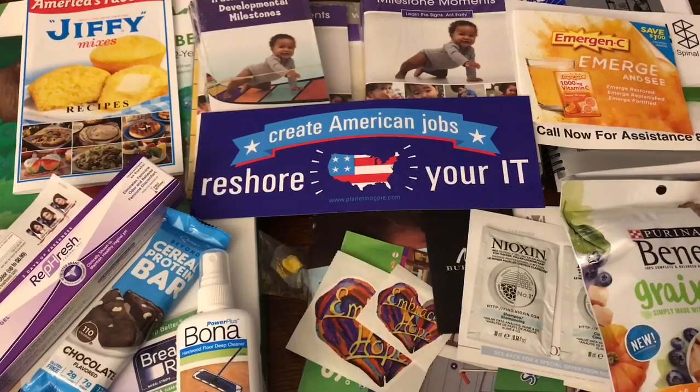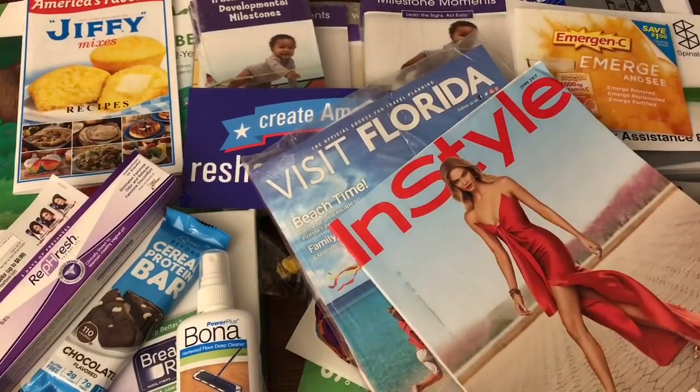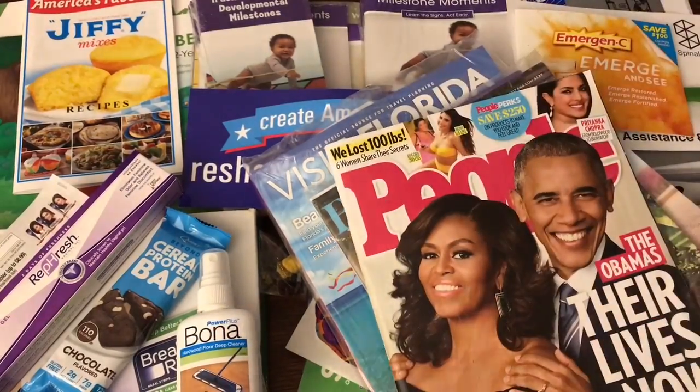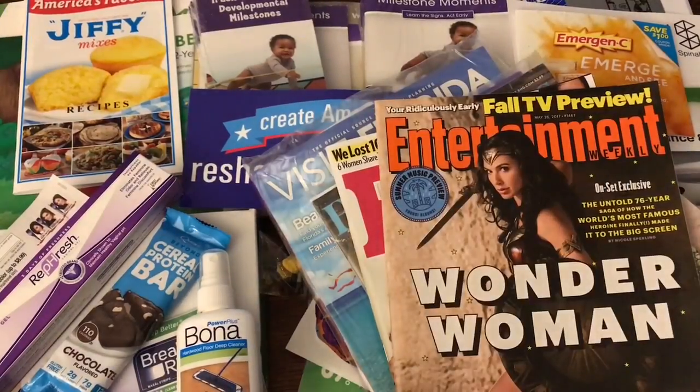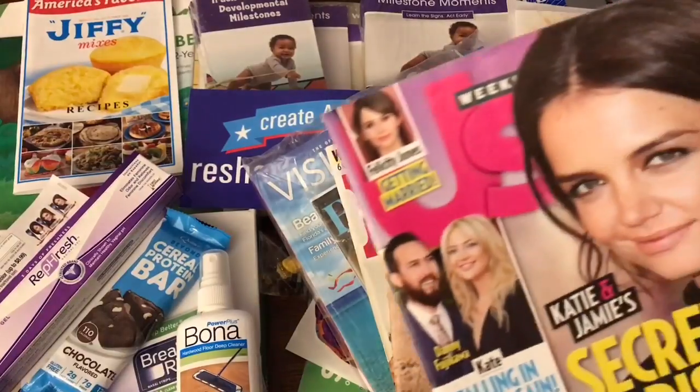The magazines I received are kind of boring so we'll just go through pretty quickly. You've got Visit Florida in Style, Better Homes and Gardens, People with the Obamas on it, Entertainment Weekly, a little Cadillac from Tori with some coupons in the back, and a US Weekly.